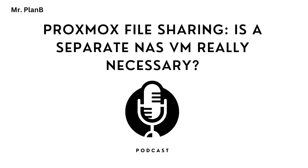Hey everyone, ready to jump into some Proxmox file sharing? We're tackling that big question you always run into when you're setting up a server: should you keep your file share right on the Proxmox host itself, or do you go all in and set up a separate NAS virtual machine just for that? It's a real head-scratcher that trips up a lot of people.